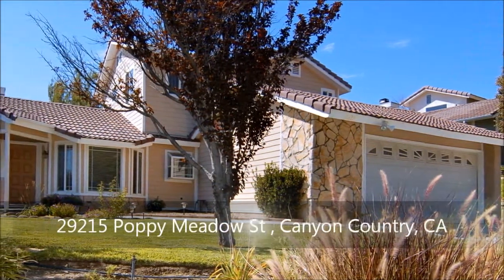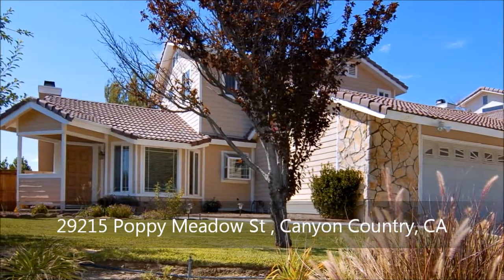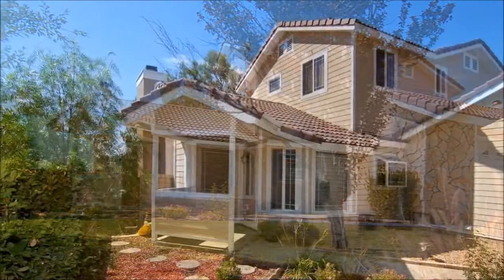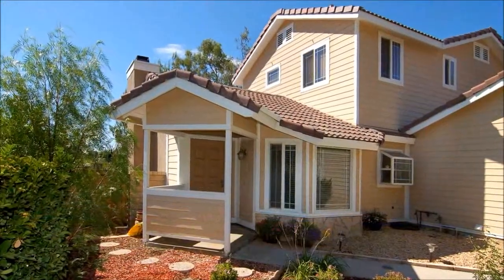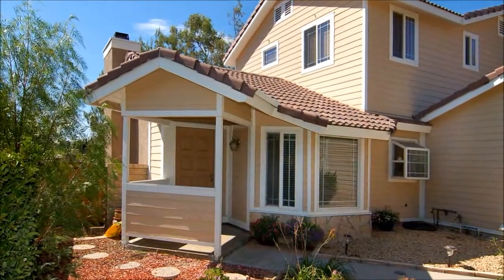This beautiful remodeled home sits graciously on a private site and features four bedrooms, three bathrooms, a two-car garage, and RV parking. Under a covered entrance, accented by lush lawn and colorful gardens, you're invited inside to discover a wonderful, easy-flowing layout.